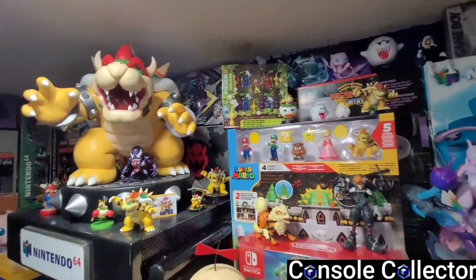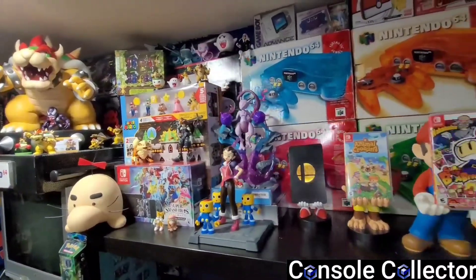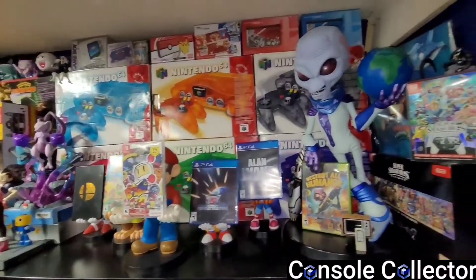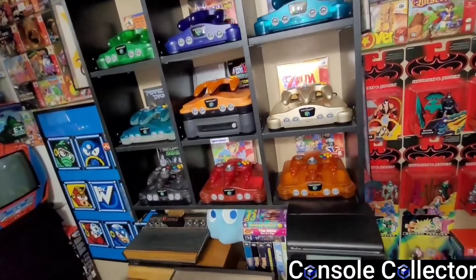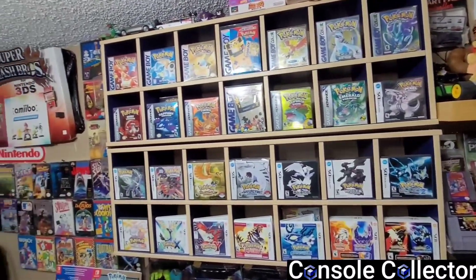Hey everybody, Console Collector here, back again with another episode of Five Things From My Game Room. In this series we take a look at five random things from my game room. I collect a lot of different things, so if there's something from the game room that you would like to see featured in this series, leave a comment below. With all that said, let's get right into the next episode.